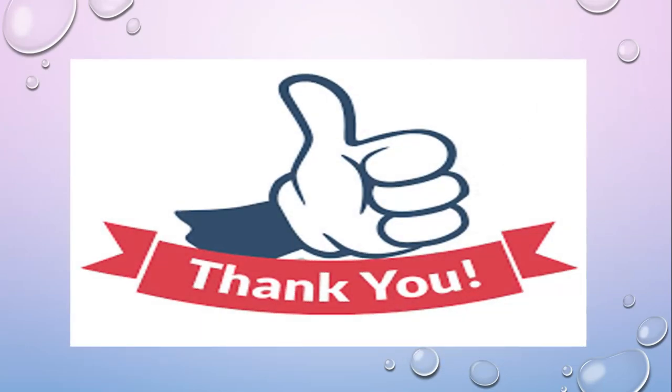So these were the animals which are useful to us in different ways. I hope you liked my video. Thank you.